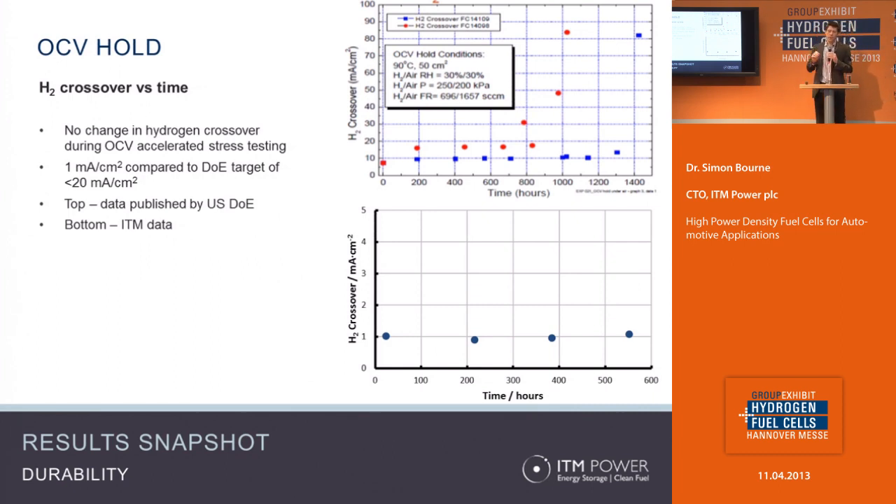While running that test, there are a number of things you need to monitor. One is hydrogen permeability — if you start to see large portions of hydrogen migrating through the membrane to the oxygen side, that indicates the membrane is starting to break down. We can measure that electrochemically during the course of the test. Comparing our results with DOE published data: the DOE baseline is around 10 milliamps per square centimeter, whereas during our test we show a pretty continuous, unchanged crossover rate of around 1 milliamp per square centimeter. That's an order of magnitude lower in hydrogen permeability, and critically, that permeability isn't changing throughout the course of the test.